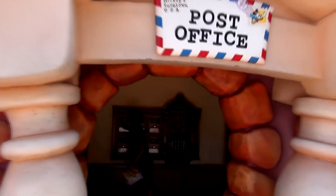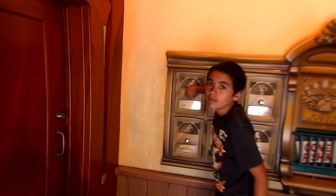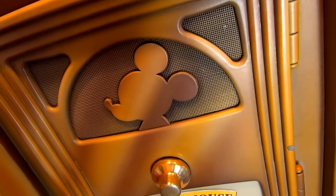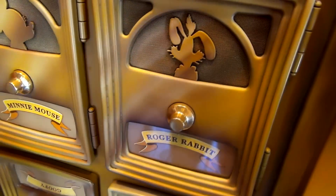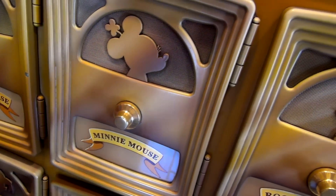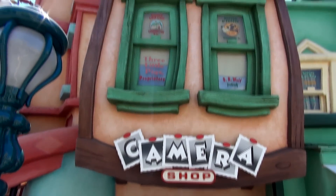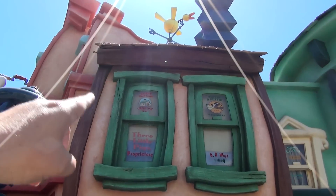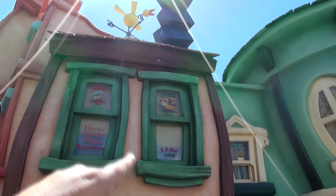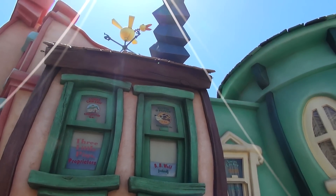We've arrived at Mickey's post office, or the Toontown post office. There's lots of mail today. And then Bebe Wolf, who's retired — he runs the Huffin and Puffin Wrecking Company. See, they build it and then he wrecks it. Isn't that amazing? Isn't that awesome?